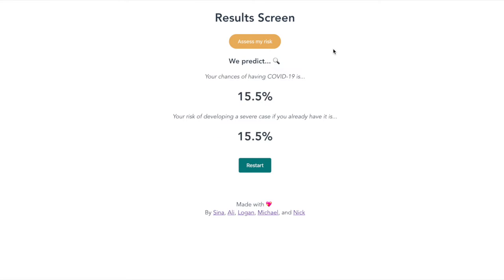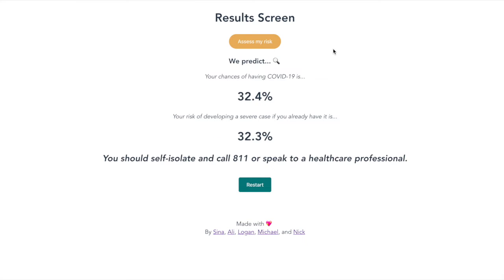We are finally brought to the results page. We can hit the Analyze My Risk button to generate our results. We can see that since the elderly person showed many of the telltale symptoms of having the disease, his chances of actually having it are very high, at 32.4%. Assuming that he already has the disease, he is at risk of developing a severe case because of his current age and condition. We are then met with a small word of advice to self-isolate and seek medical attention.